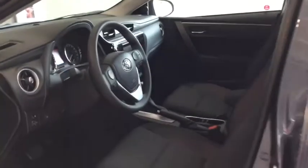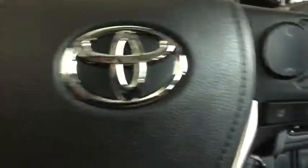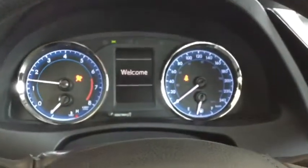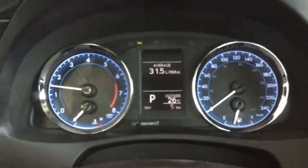Why don't we hop on inside and start it up. Starting up your Corolla, simply put your foot on the brake, key in the ignition. Your dashboard is going to light up with that cool blue ambient lighting.